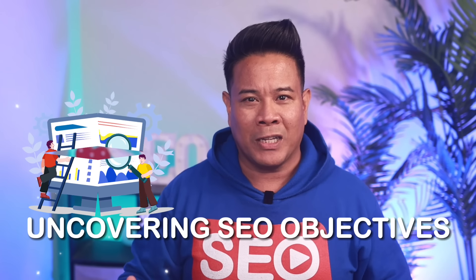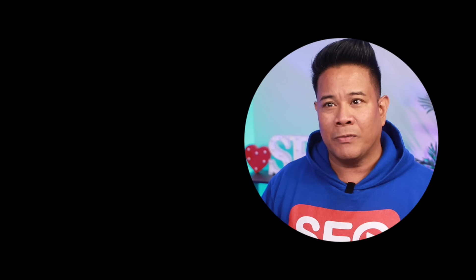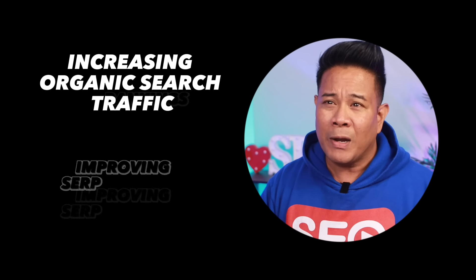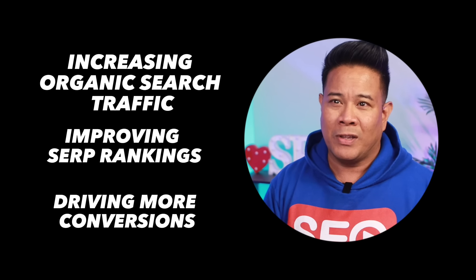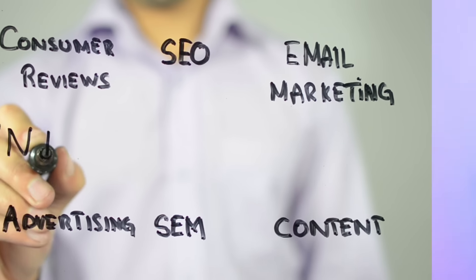Understanding SEO objectives is important before diving deep into an SEO strategy. You need to know what you're aiming for. Common objectives include increasing organic search traffic, improving SERP rankings, and driving more conversions. Setting clear objectives will help guide your SEO content creation and optimization processes.